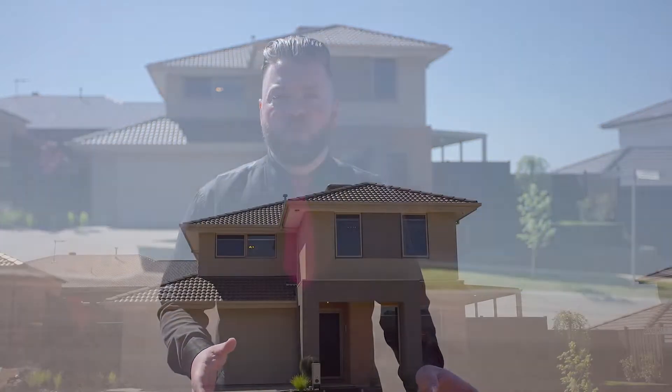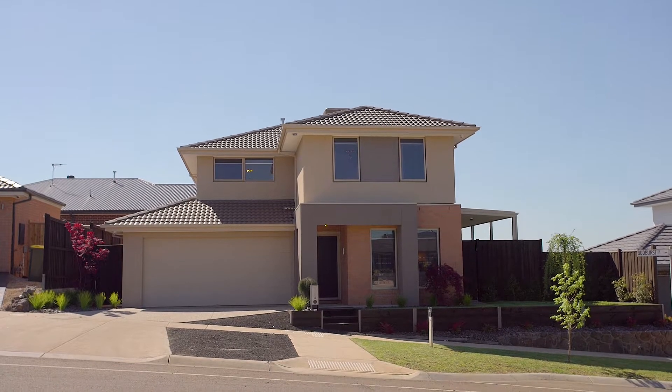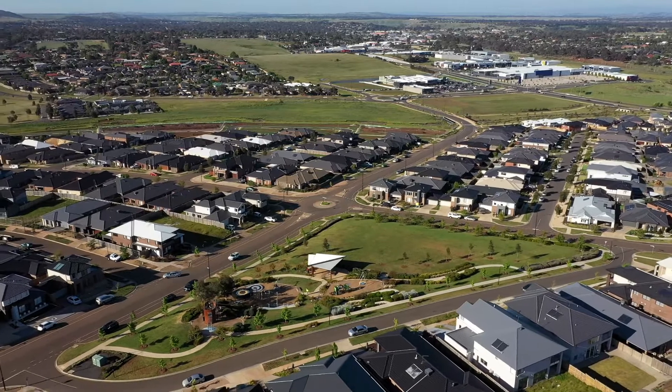Welcome to 56 Budburst Avenue in the highly revered Rosenthal Estate. Here we are in a beautiful location which overlooks the Toms Park. This is a beautiful setting for the kids to play, with beautiful established gardens and fantastic parkland reserve.